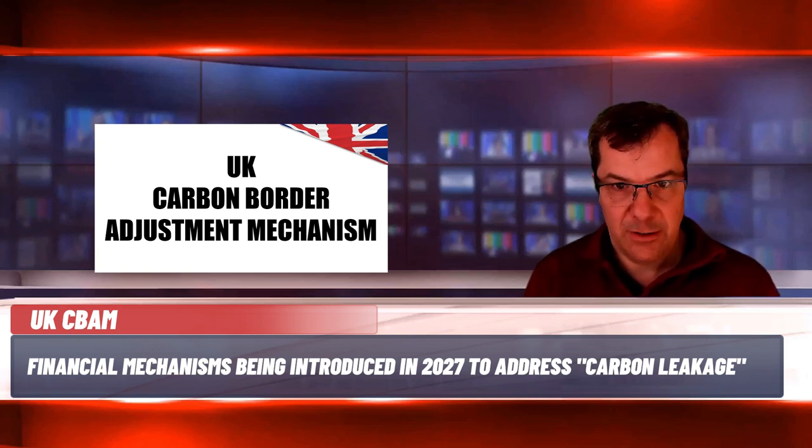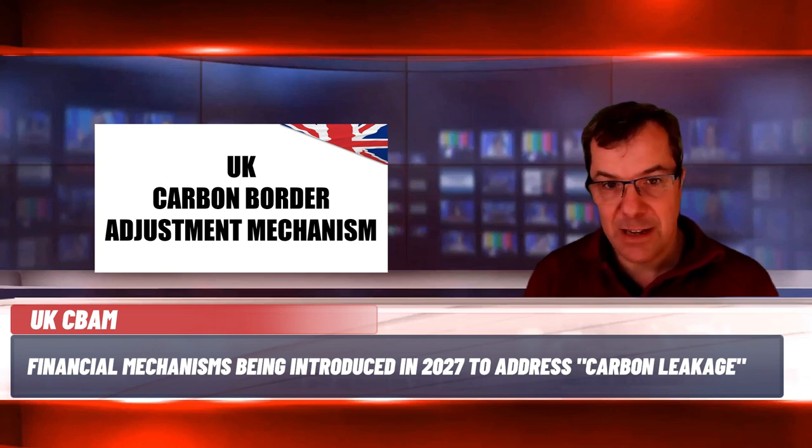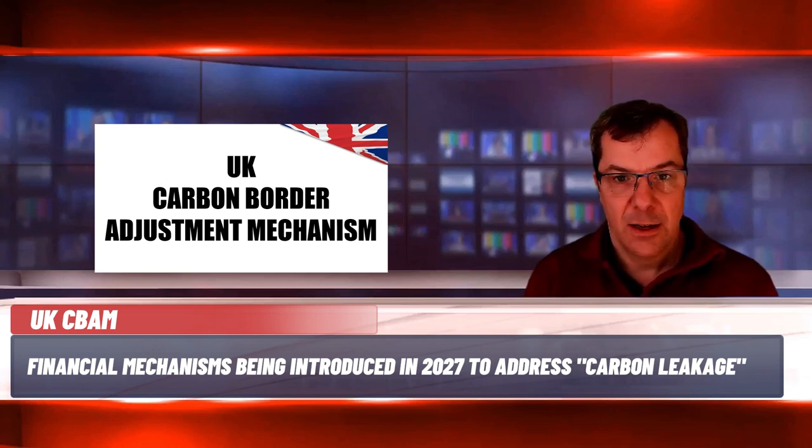There will be further developments and consultations during 2024 which may identify further risks and opportunities. It might be a good idea to assign internal responsibility for this in consultation with legal counsel, continue to monitor legislative developments, respond to the ETS consultation about free allocations and future CBAM consultations, and consider options for harmonising data collection and reporting procedures across EU and UK CBAM regulations as they enter force.